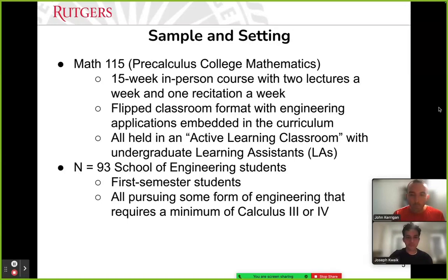In terms of the sample and setting, we'll be looking at Math 115, which is an accelerated pre-calculus course held at Rutgers. It's a 15-week in-person course with two lectures a week and one recitation, following a flipped classroom format with engineering applications embedded in the curriculum, meaning students look at the material before class so they're primed to work on related problems. All sections are held in active learning classrooms, with about 93 School of Engineering students — most of them first-semester students who will all be pursuing the calculus sequence further.